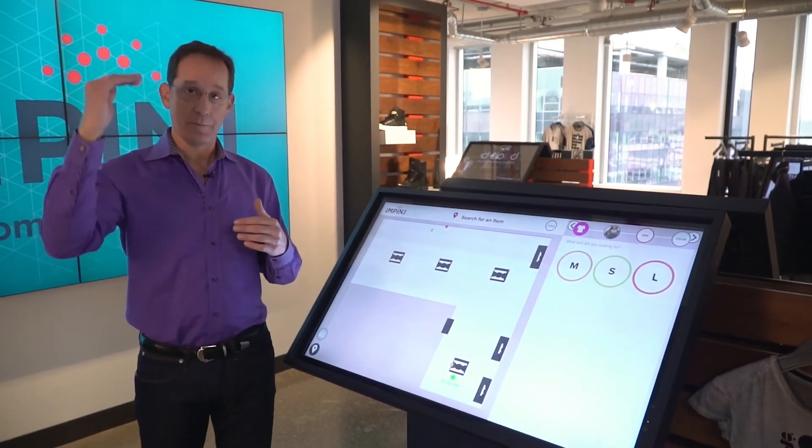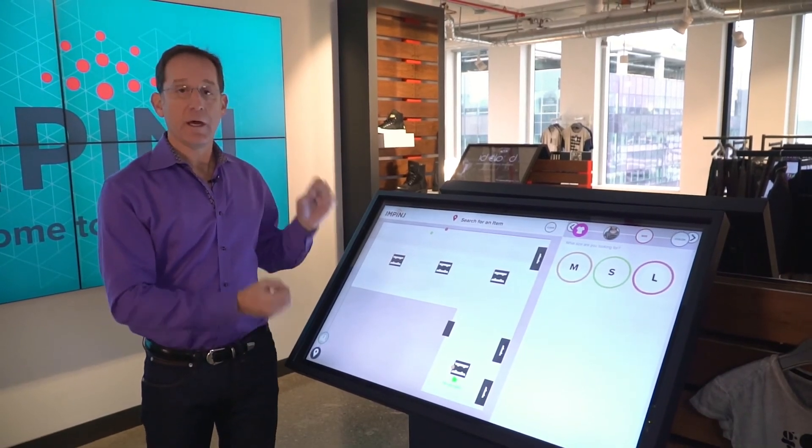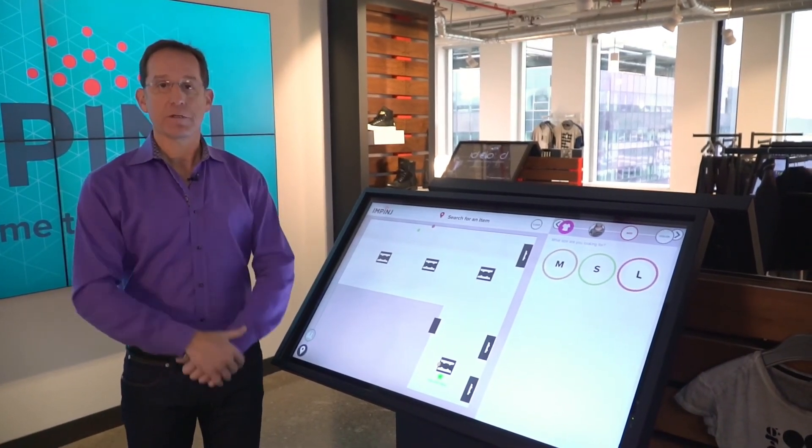So with Monza X-Ray and ItemSense, we've just shown you that we can deliver real-time inventory data and real-time locationing data to drive better shopping experiences for your customers.